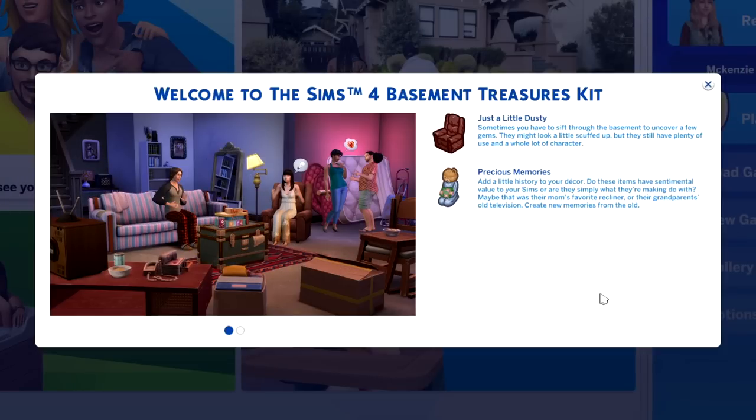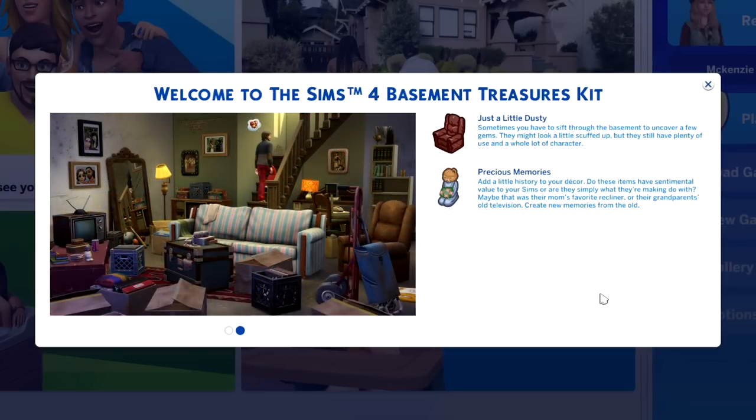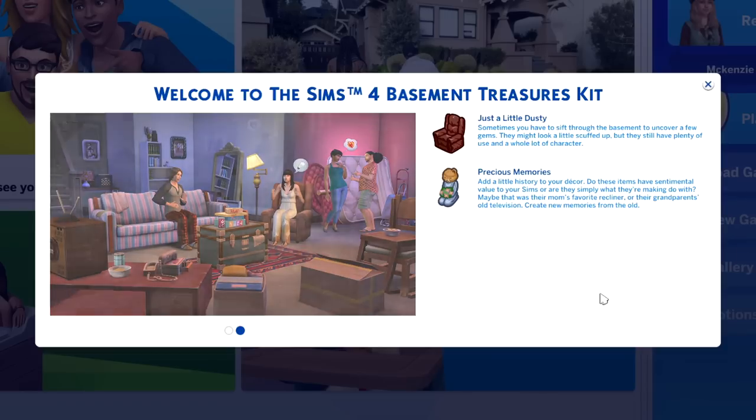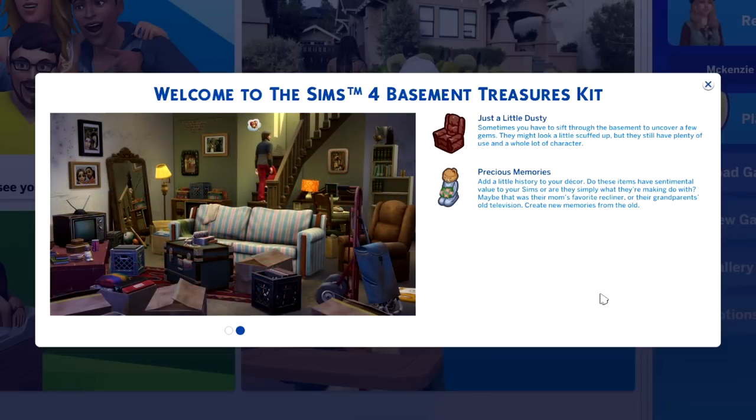Just a little dusty. Sometimes you have to sift through the basement to uncover a few gems. They might look a little scuffed up, but they still have plenty of use and a whole lot of character. Precious Memories — add a little history to your decor. Do these items have sentimental value to your Sims, or are they simply what they're making do with? Maybe that was their mom's favorite recliner, or their grandparents' old television. Create new memories from the old.